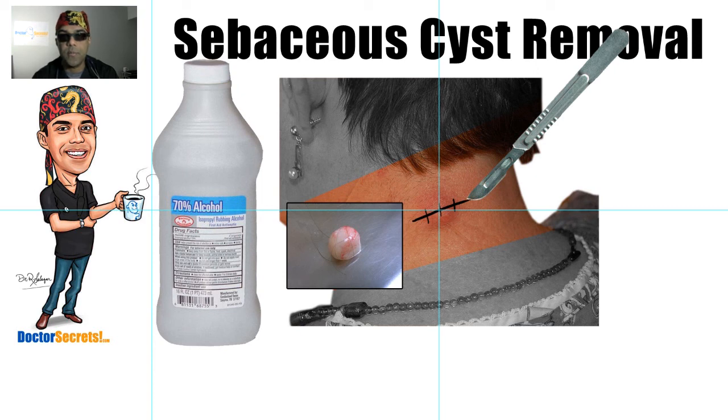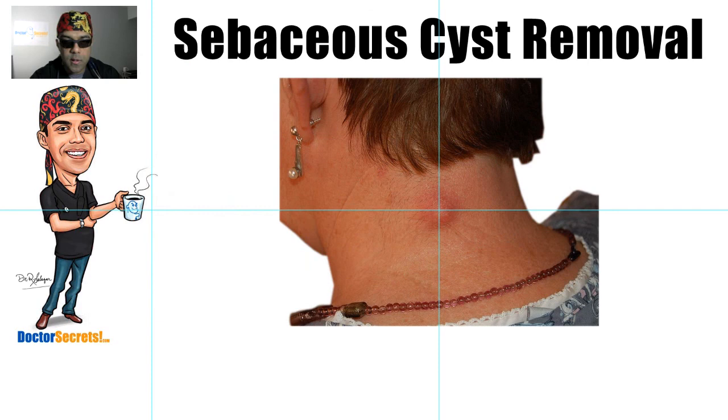That is the procedure in a nutshell, folks. Here's our girl when she came in, and this is her after the procedure. Typically within a month, this is how it would look — there's almost no scarring involved. If you look very carefully you may be able to see a subtle scar, but typically the results are pretty spectacular. That, ladies and gentlemen, is how I remove sebaceous cysts. Thank you for watching, don't forget to subscribe so I can keep you in the loop on any new videos.